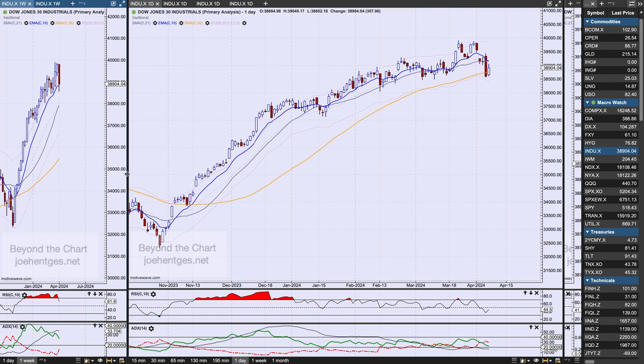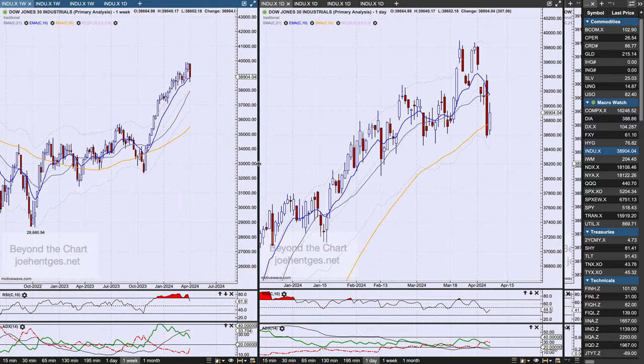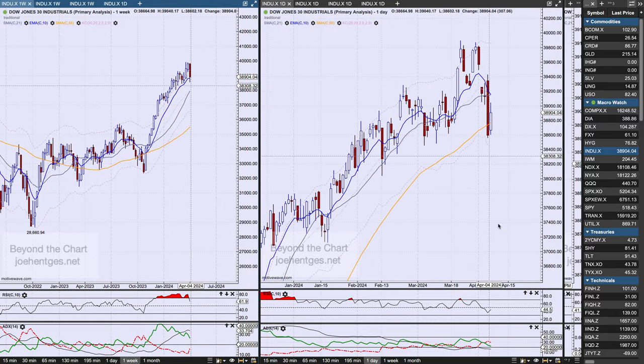That doesn't necessarily mean that we're going to immediately break down. We need some follow-through. We need to see this start to take out Thursday's lows and continue to break down and start to roll over.